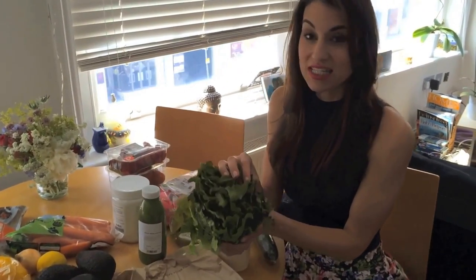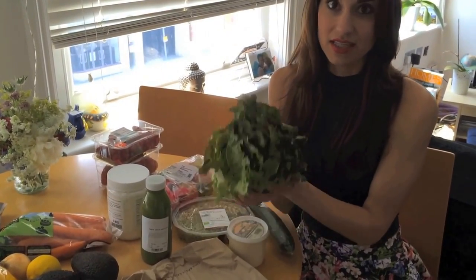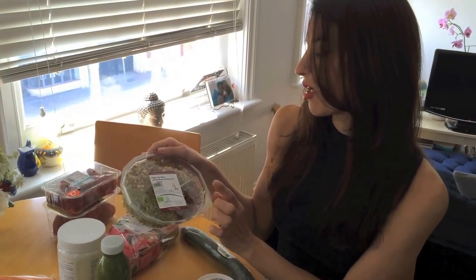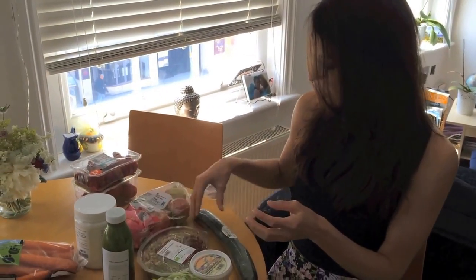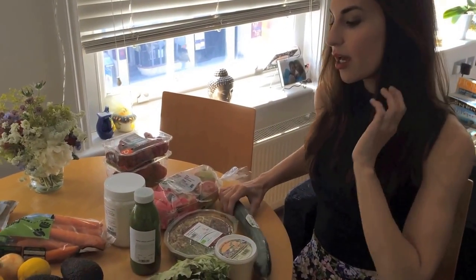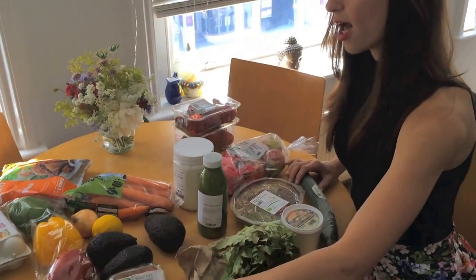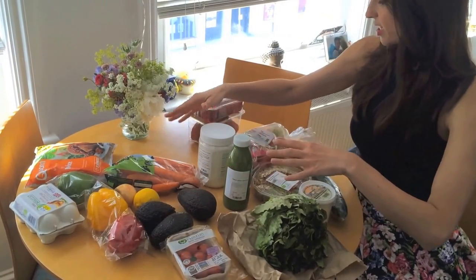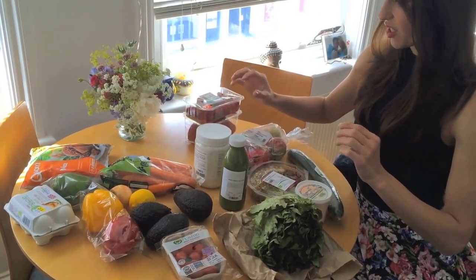The first thing I picked up is this lettuce — you can just see how alive it is, really, really great. I got this at Whole Foods. I've got all my sprouts — these are alfalfa, broccoli, and china rose sprouts, really great for on top of your salad. And cucumber, avocados, mini tomatoes, peppers, carrots.